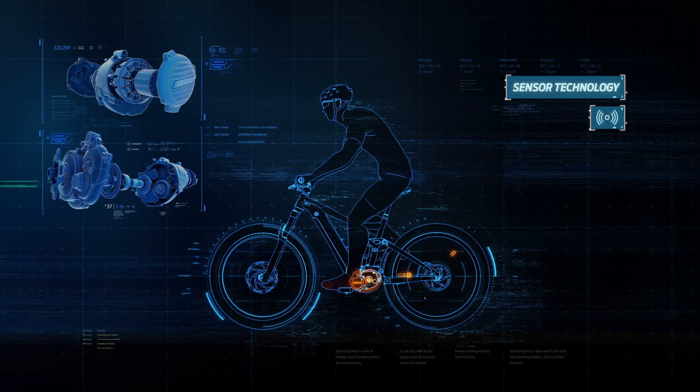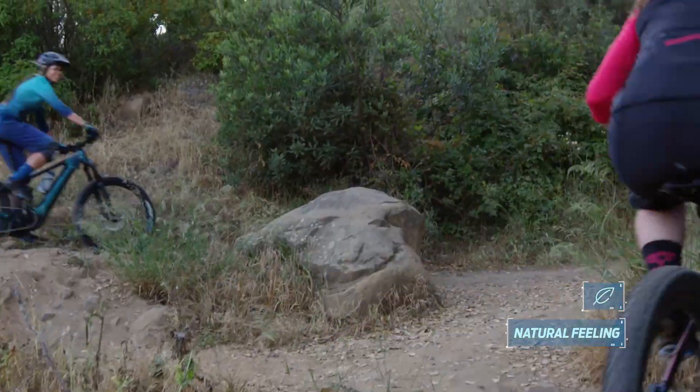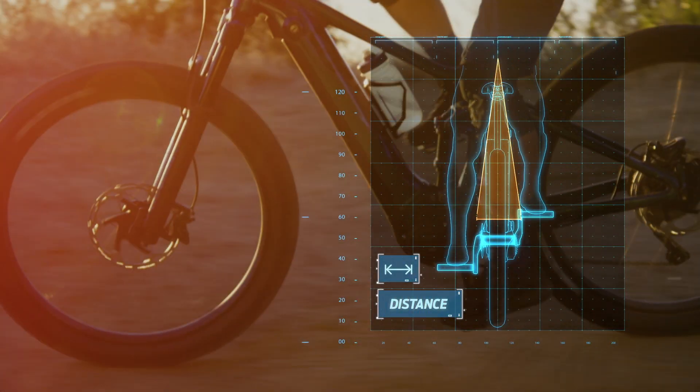Our sensor technology-based pedaling support blends with your riding input seamlessly so it feels smooth and natural. The Sync Drive construction allows a narrow distance between your feet, giving you a more efficient and natural pedaling motion.